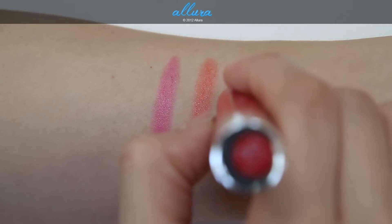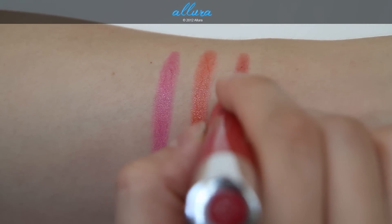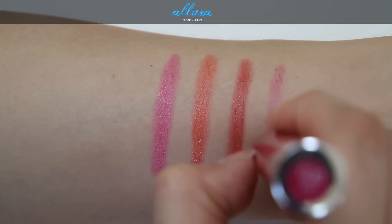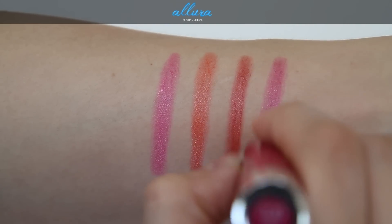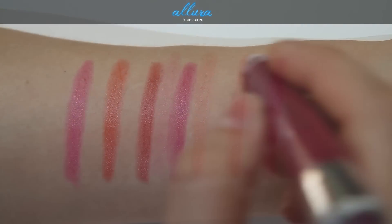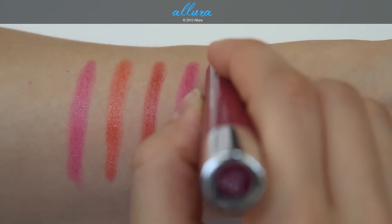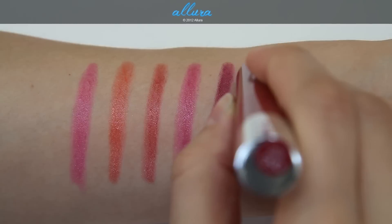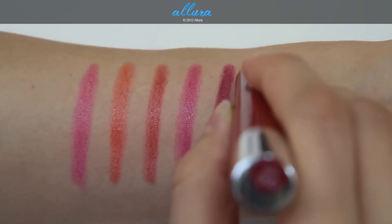Romantic is a red with a little bit of a brick hue to it. Next is Smitten, more of a berry tone. Eleventh is Crush, a deeper wine color, and last is Adore, which is a brownish red.